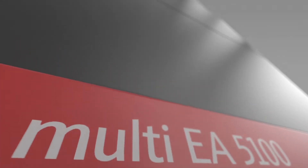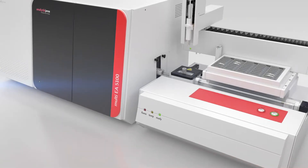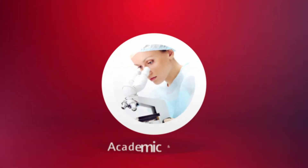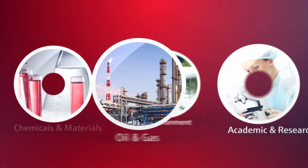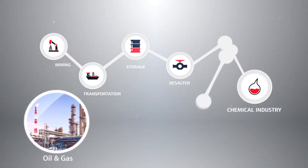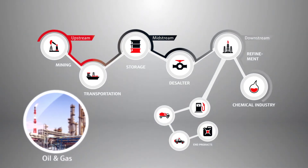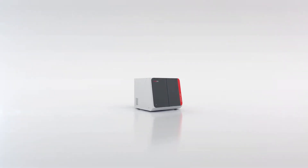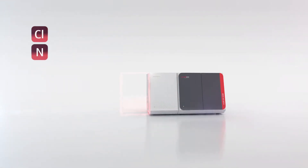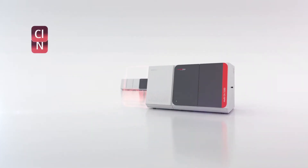Multi-EA5100 — your entire CNSX lab in one device. With its smart features, the Multi-EA5100 is ideal for industrial quality control labs, contract labs, and state authorities as an indispensable analyzer for process feeds, process intermediates, fuels, and combustibles. The Multi-EA5100 helps to ensure highest quality of end products. Mix and match the different analysis modules to cover a wide range of applications and expand the system at any time.